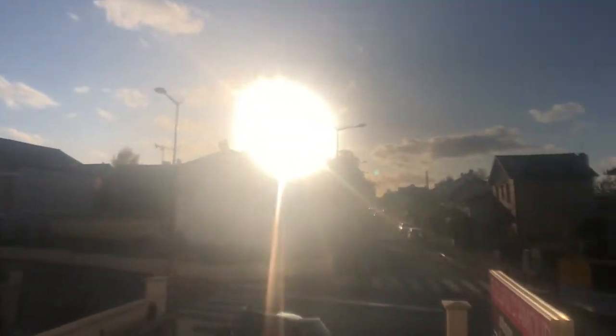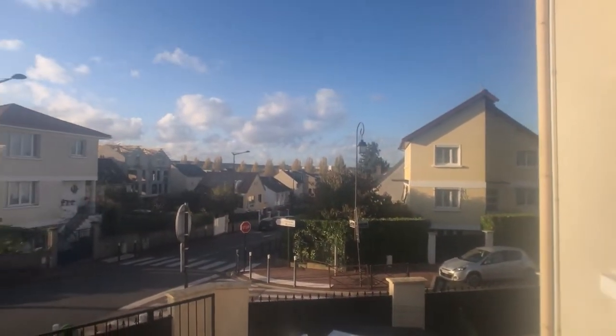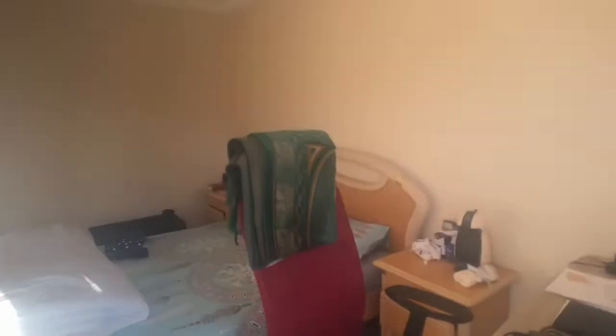Lots of houses, very nice — and today's a sunny day. Back inside the bedroom, there's a lot of space, a lot of light. It's very nice, and of course all the fixtures are included.